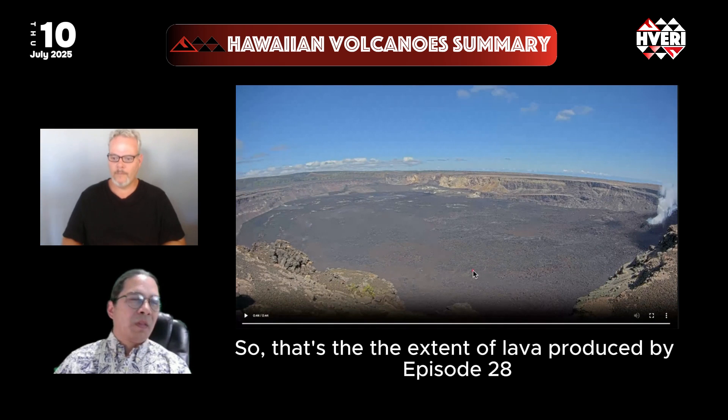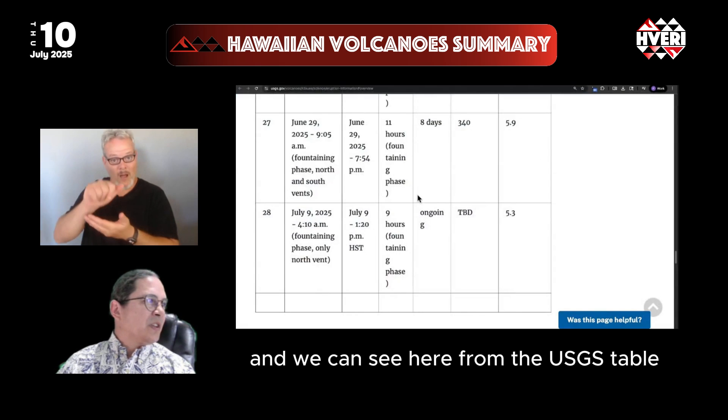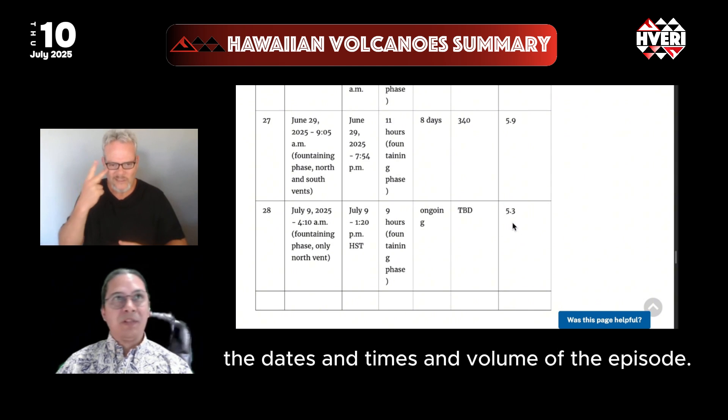So that's the extent of lava produced by episode 28. We can see here from the USGS table the dates, times, and volume of the episode.